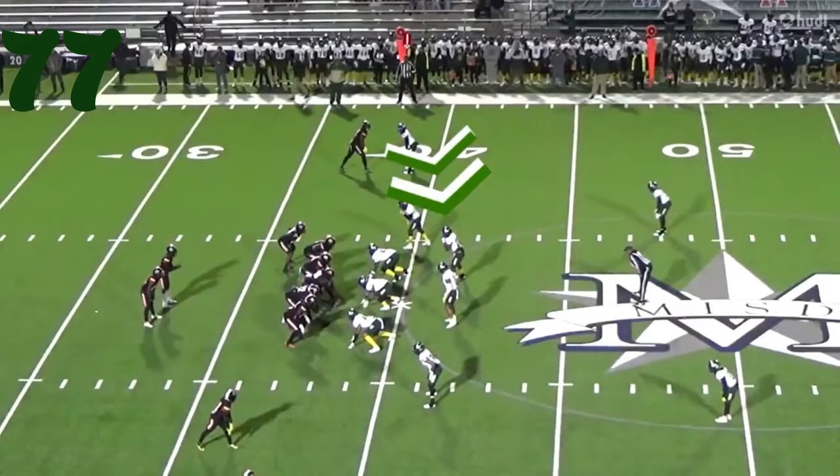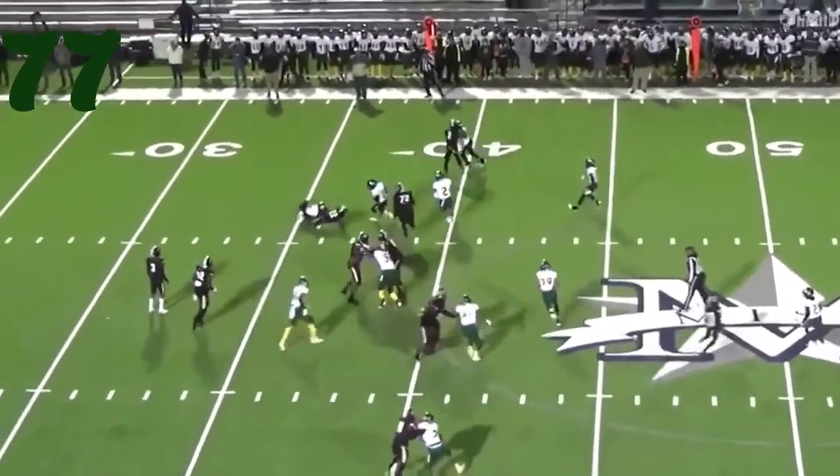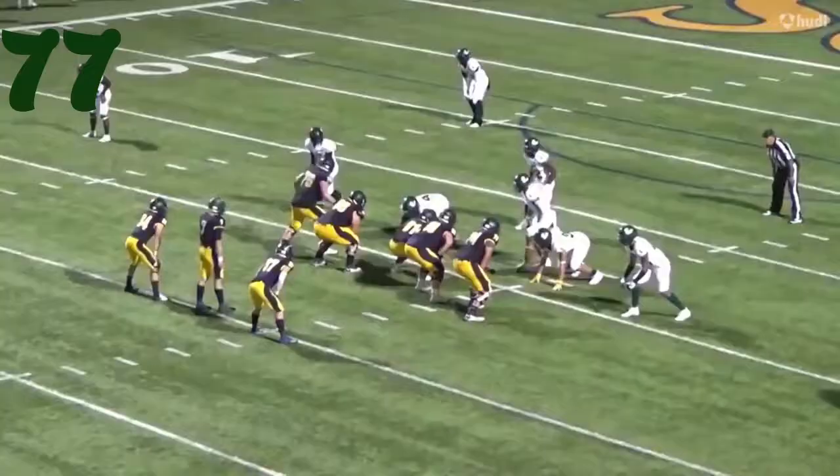At number 77, it's Caden Brooks from Longview. He comes in and guns through the offensive line, makes the tackle. Great speed on that play — he's a blur right there.